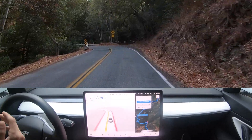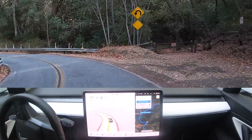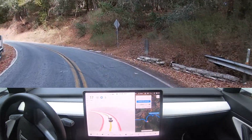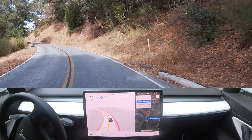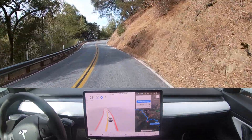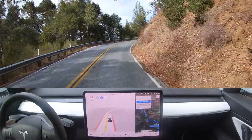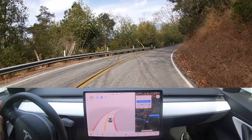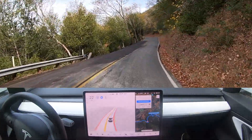Now here we have a very, very tight switchback — pretty much a U-turn. See how the car does it. It's going into the oncoming lane a good amount, but not too bad. I figure most people would do that with how narrow that lane was.